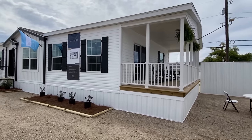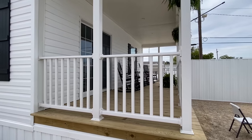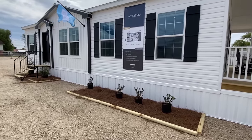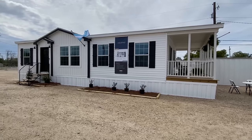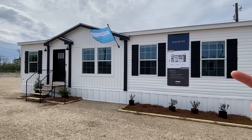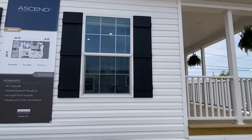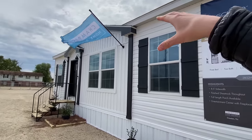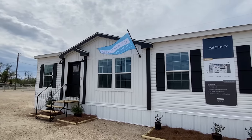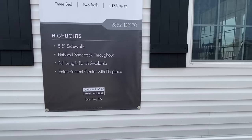Hello everyone, thank you for clicking on the video. Look at this amazing home right here — this is a brand new model built by Champion Home Builders. We've got so much to unpack in this tour. We've got a porch; you can tell this is a little bit of a smaller home. I love the white vinyl with these black shutters and all the black trim, the black fascia around your entryway. We've got some highlights here — this is part of their Ascend Series, and this one is built through the Dresden plant in Tennessee.